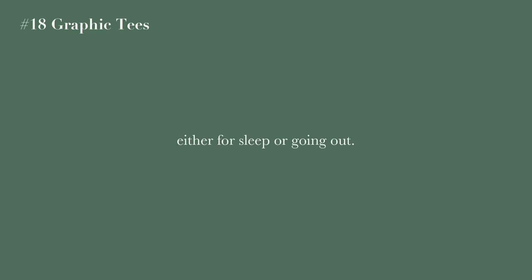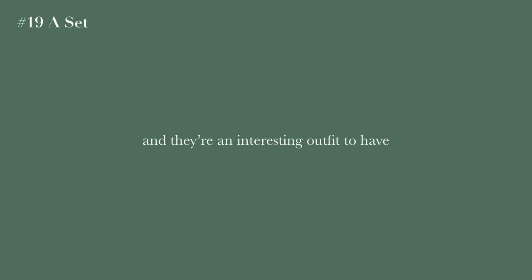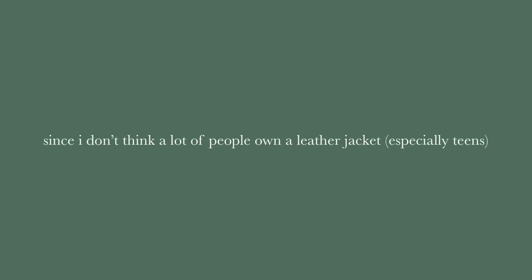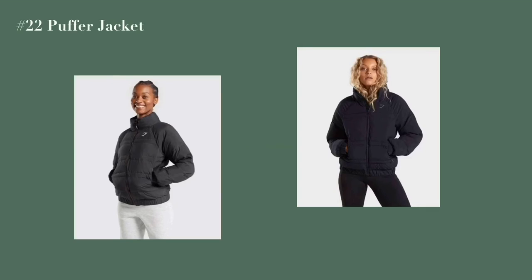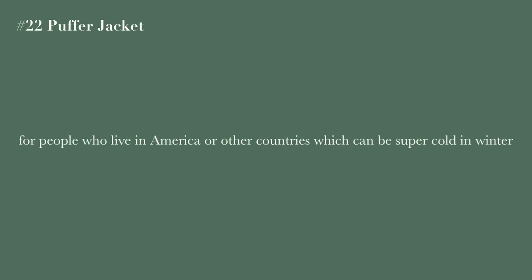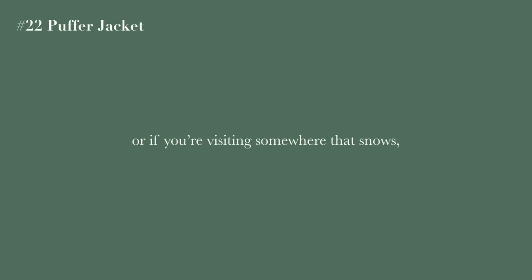Graphic tees are always an essential, either for sleep or going out. A clothing set is super cute and makes for an interesting outfit. A pajama set is also a great Christmas present. A leather jacket is really unique since not a lot of people — especially teenagers — have them. A puffer jacket is really useful for winter, especially if you live somewhere with snow.